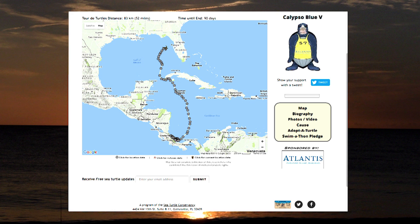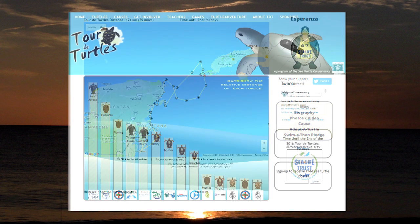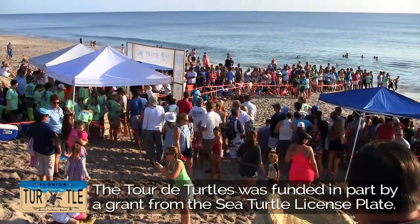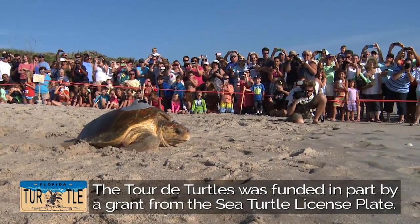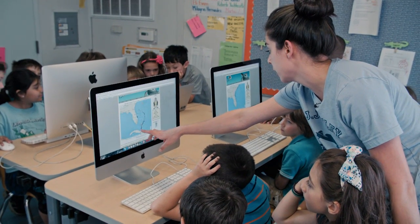The Tour de Turtles is actually a race where we're tracking all of the turtles that STC is monitoring at any given time, as we release them from beaches all around the Caribbean and Florida. We name a winner after three months by seeing which one traveled the furthest. Whenever possible, we try to have a public event where people can come out, see the turtles as we're putting the transmitters on, and cheer on the turtles as we're releasing them.